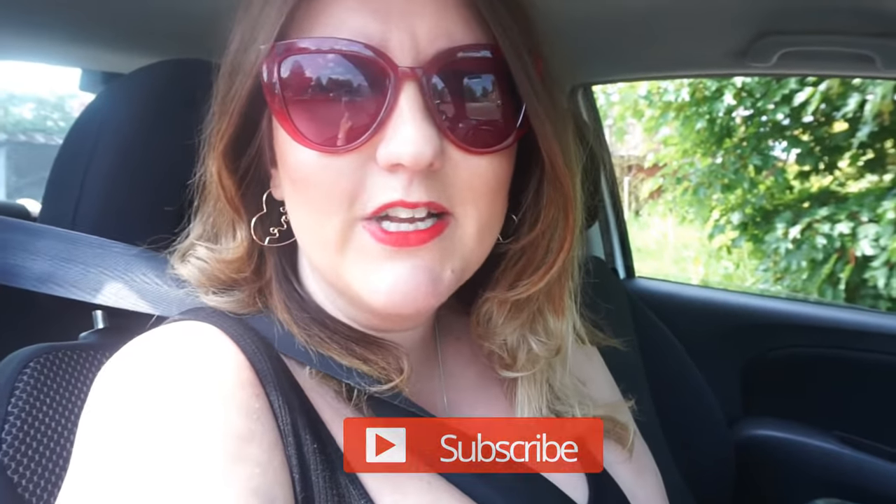Hi everybody, my name is Gemma and welcome to my channel. Today I'm going on a little road trip to visit the fun ship, the Duke of Lancaster, because I haven't been for ages. I'm going to see if there's anything different. Last time I went it had all been painted black, and that was last summer. I think they did it early last year. So I've got nothing else to do, so I thought you lot could come with me.